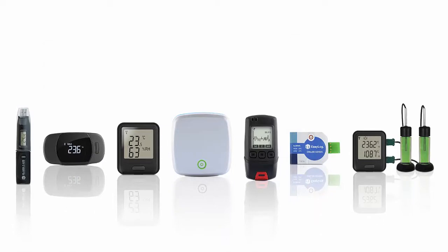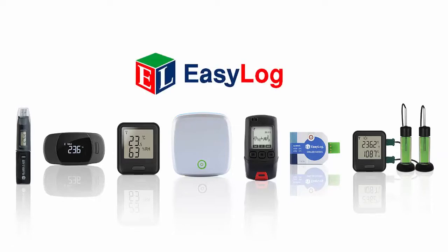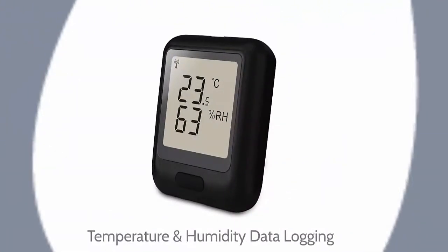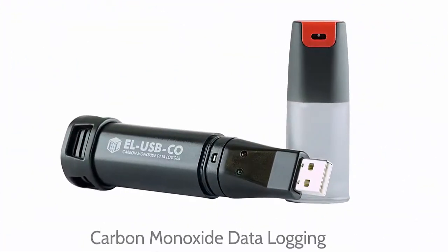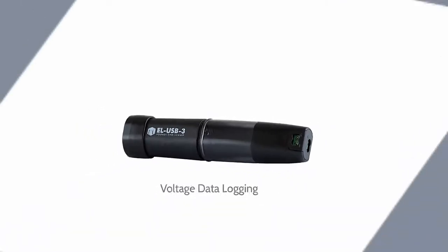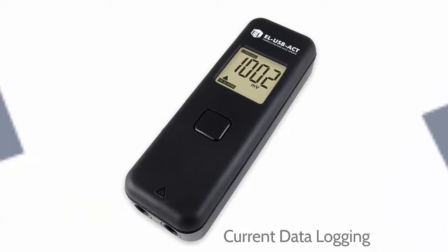Since Lascar Electronics introduced the world's first USB data loggers, its EasyLog range has grown to offer a diverse number of simple-to-use, versatile and cost-effective instruments for measuring and storing temperature, humidity, carbon monoxide, voltage and current for a wide range of data logging applications.